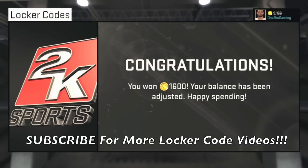Honestly, anything that they're giving us for free is nice. It's something we shouldn't be complaining about. It's free VC, so make sure you guys go ahead and spend your VC wisely.